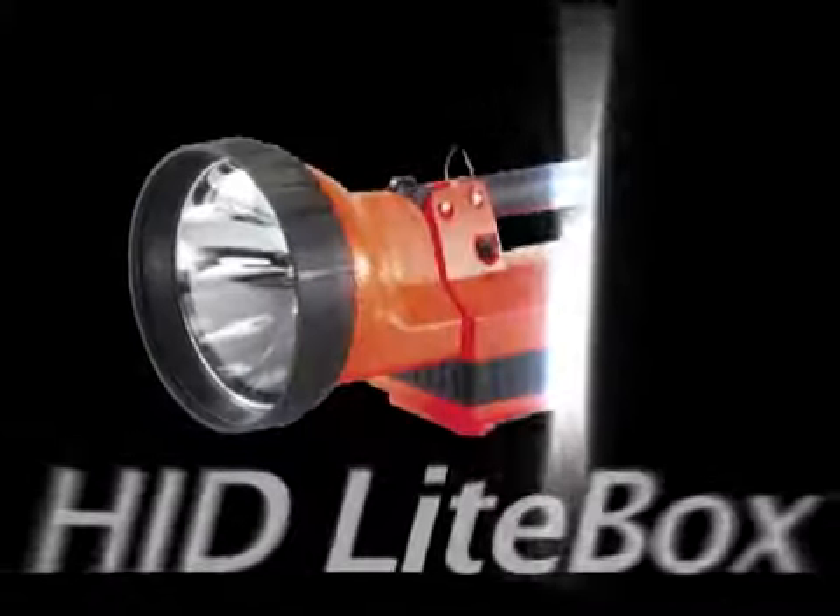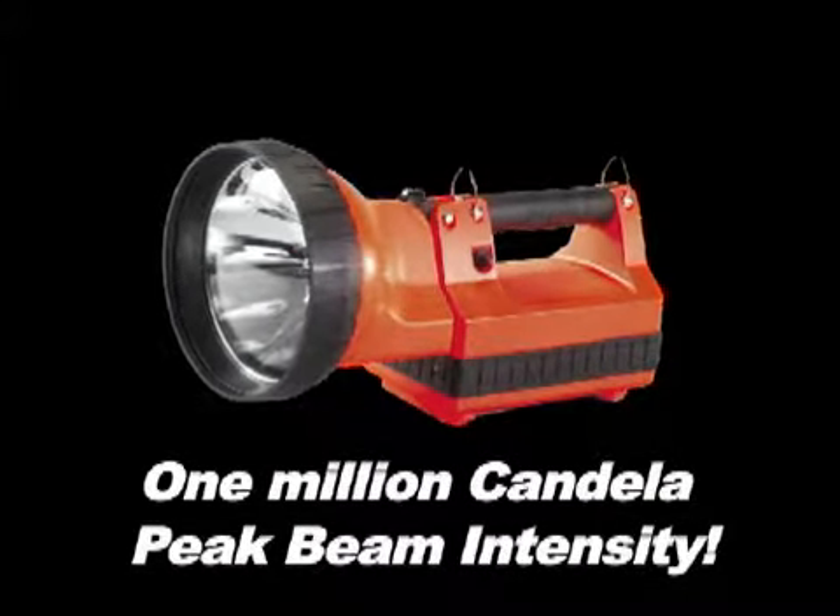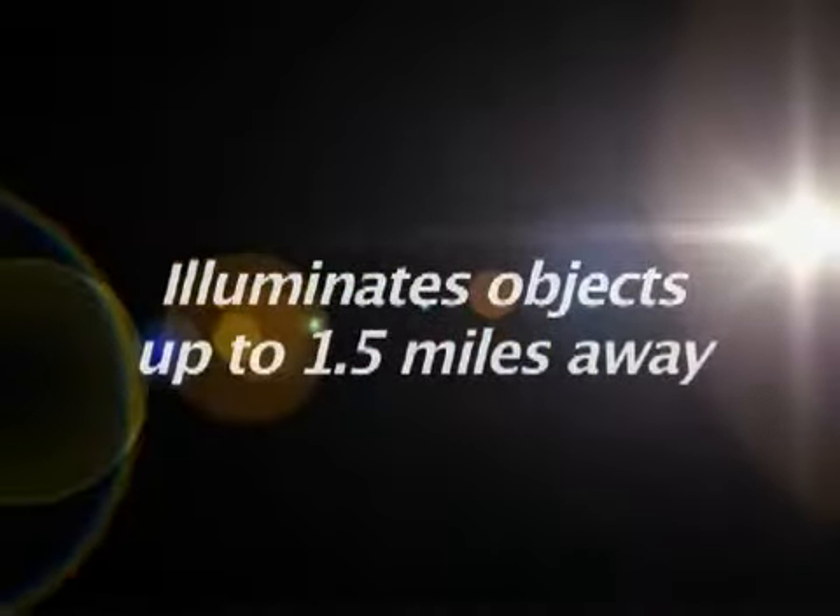The Streamlight HID light box delivers one million candela peak beam intensity — one million with the spot lens — enough to illuminate objects up to a mile and a half away.